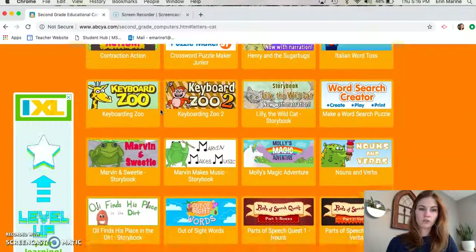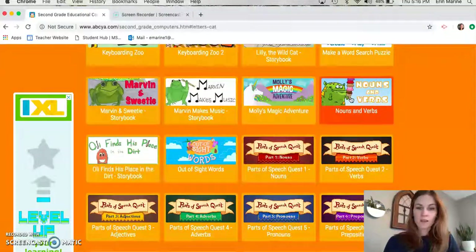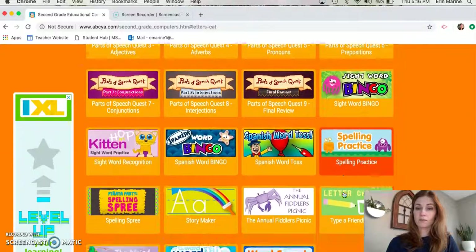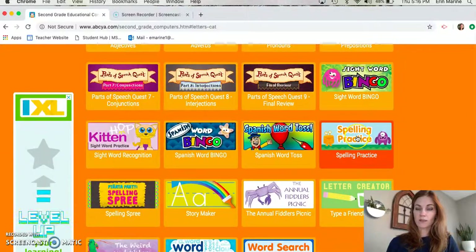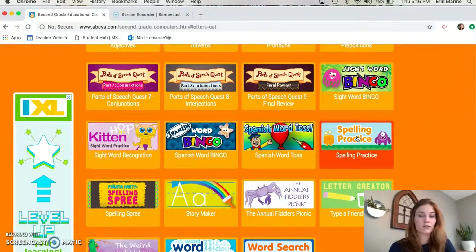I wanted to show you some of the other things. There's fun games on parts of speech, recognizing nouns and verbs. This one's cool because you get to create a virtual ice cream cone, and who doesn't like ice cream! And then there's sight word bingo and spelling practice, and both these games right here will have high frequency words or our sight words that we will be practicing throughout the year.